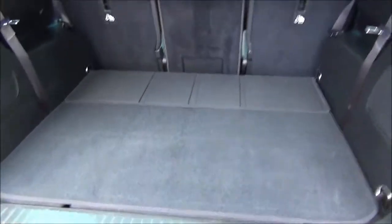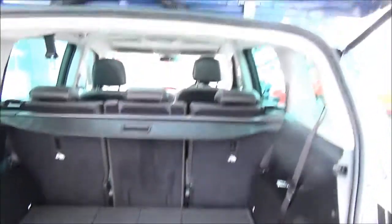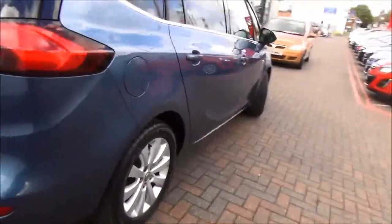Inside the boot, as you can see this is a 7-seater vehicle with the 2 seats foldable at the back, which makes your boot space even bigger.